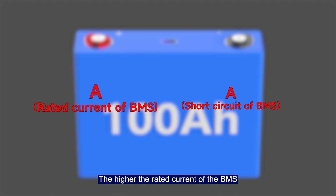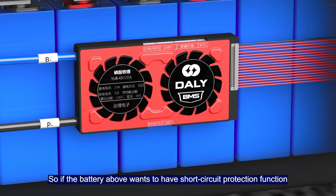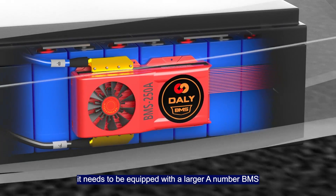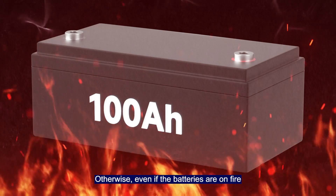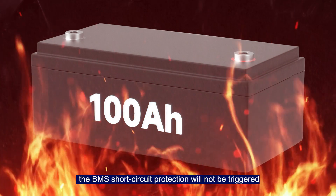The higher the current rating of a BMS, the greater its ability to withstand short circuit current. So if a battery pack needs short circuit protection, it must be equipped with a higher ampere BMS. Of course, matching a BMS with too much current is also not ideal — otherwise, even if the batteries catch fire, the BMS short circuit protection will not be triggered.